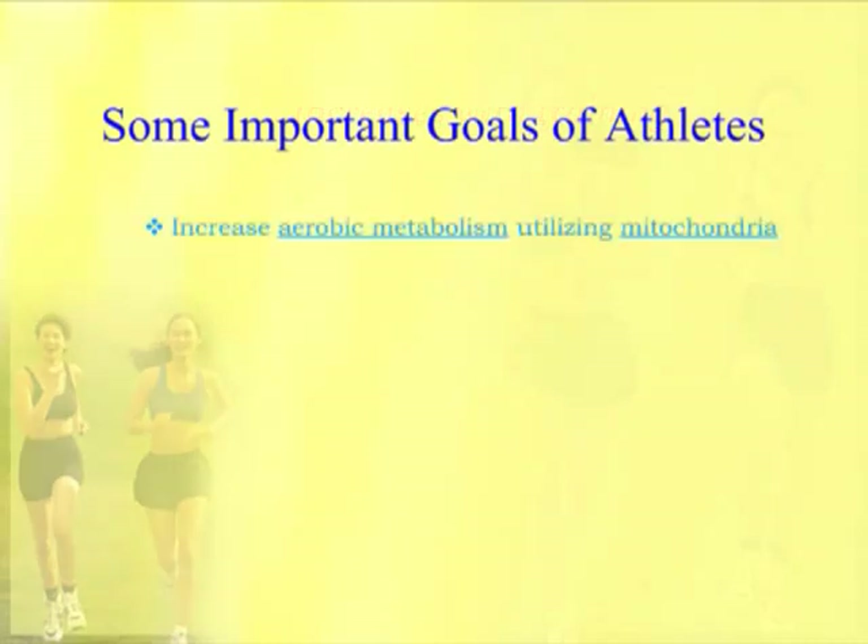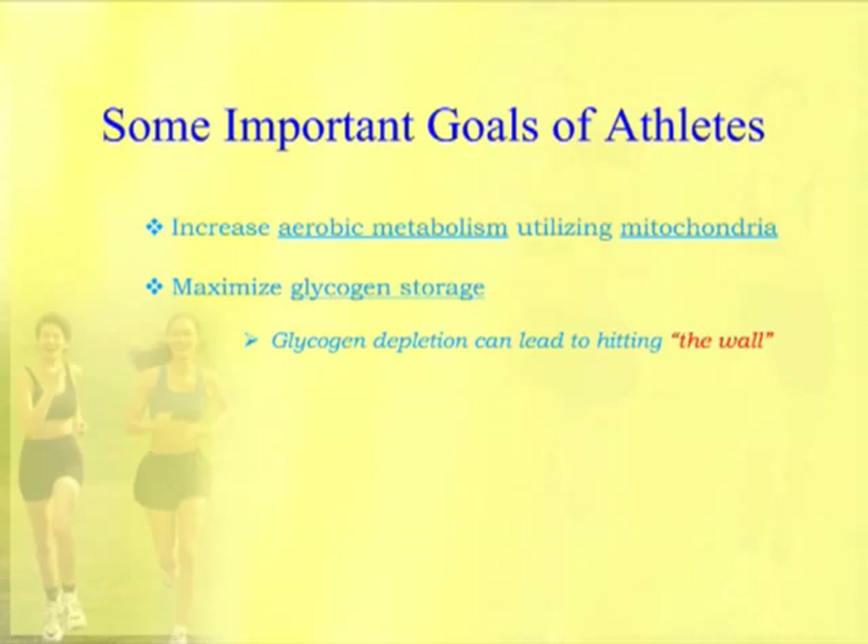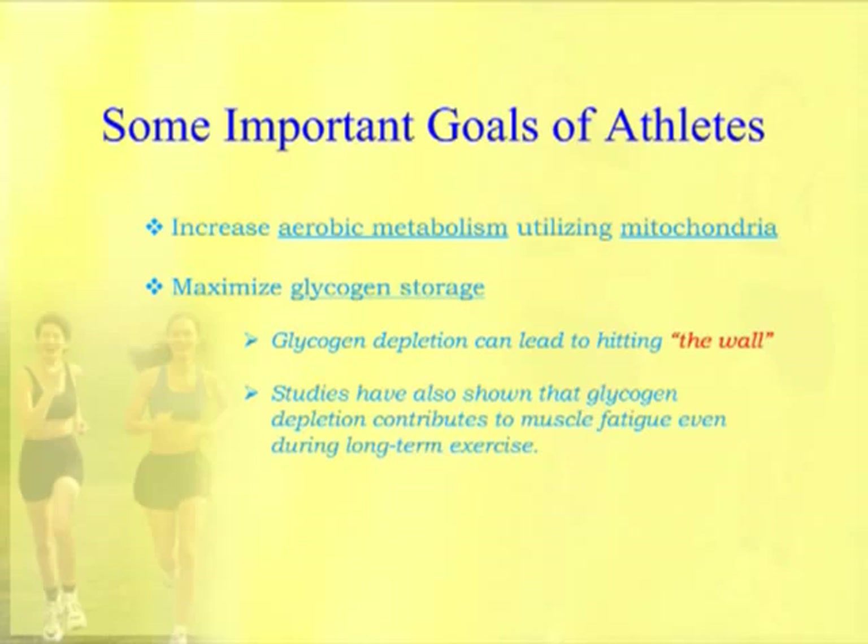Another important goal is to maximize glycogen storage — you always want that store of energy. If glycogen gets depleted and blood sugar starts dropping, a person can experience what's called hitting the wall. Studies have also shown that glycogen depletion in long-term exercise leads to muscle fatigue, so glycogen storage is critical to a high-performance athlete. Another very important goal is to increase your oxygen uptake, denoted as VO2 max, because the more an athlete can uptake oxygen, the more it can feed that oxygen to mitochondria to power aerobic metabolism.